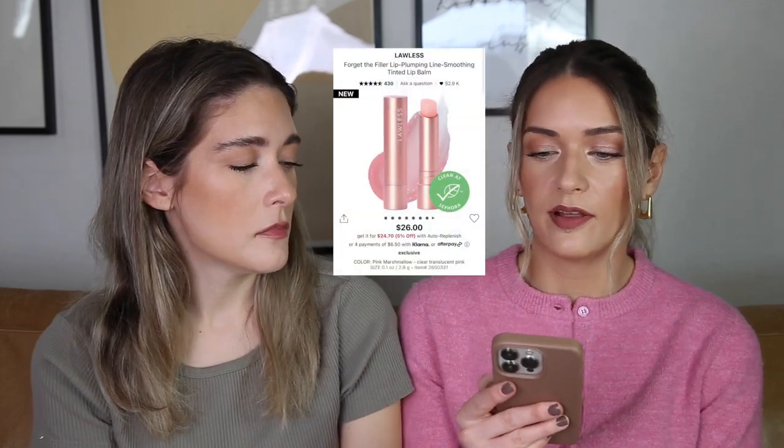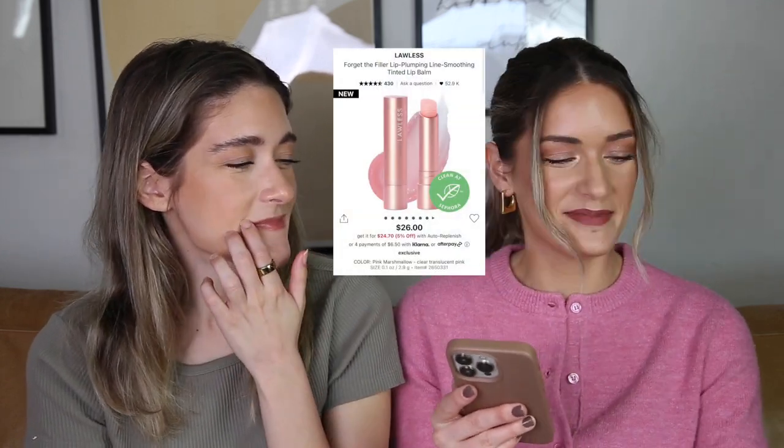Another thing I'm interested in is the Lawless Forget the Filler Lip Plumping Line Smoothing Tinted Lip Balm. People rave about the Forget the Filler line — I've never tried any Lawless lip products. I don't think I'd buy their potted lip masks, but the lip balm is intriguing because I like the idea of a glossy plumping balm to throw over a lipstick, and it's only $26, which isn't bad.